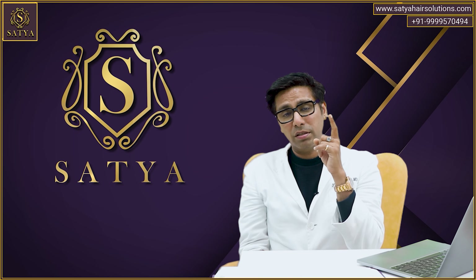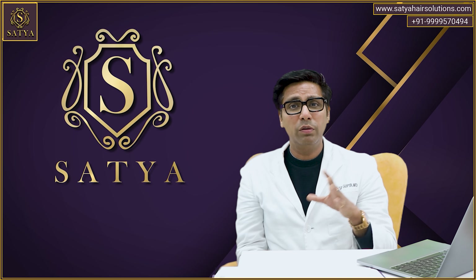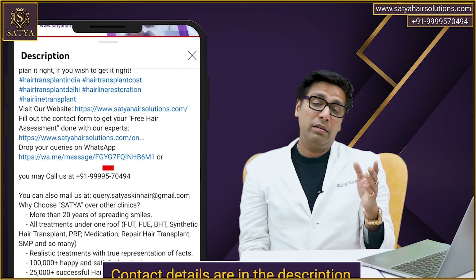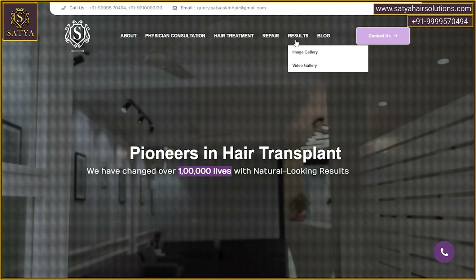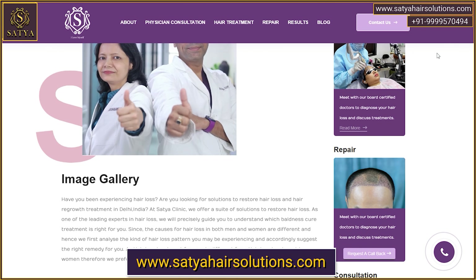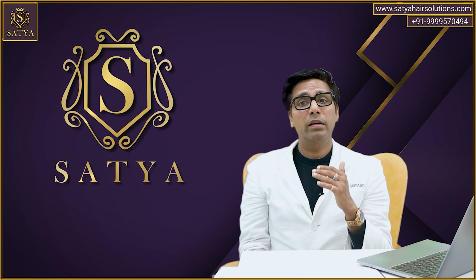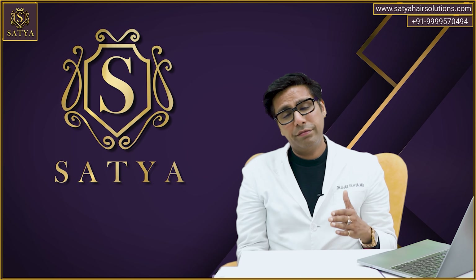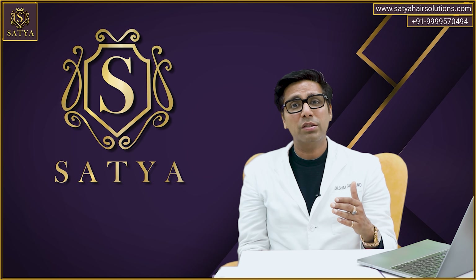Hair restoration is a journey — it is not a one-shot story. Even if you get it right apparently once, you might have been screwed for life. You have to plan it right to get it right. If you want to plan this journey with us, the numbers are given in the description. I would advise you to visit www.SatyaHairSolutions.com where you will get to know a lot about these concepts. This is not rocket science, but it can save your money, donor, health, and a lot. Please share this content with others.